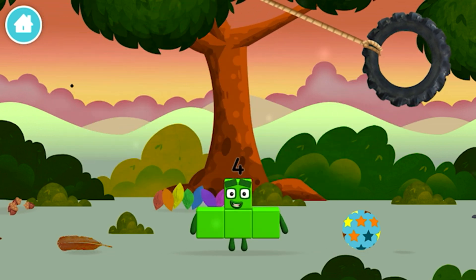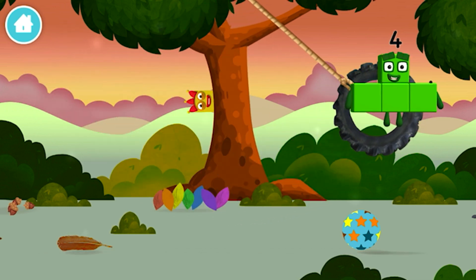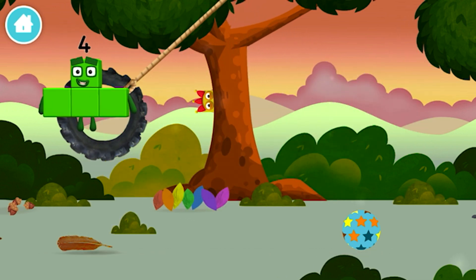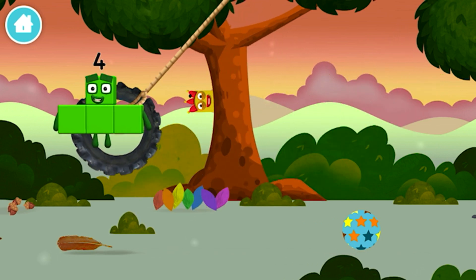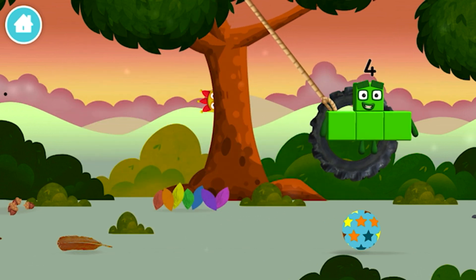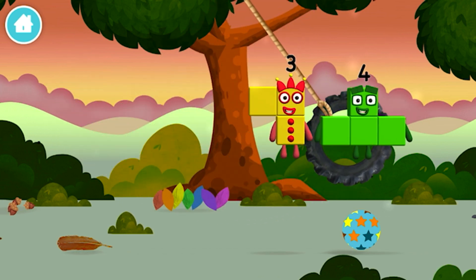You found one! Can you guess what my favorite shape is? That's right! I am one, two, three, four! Four blocks! Three. Which number block is this?